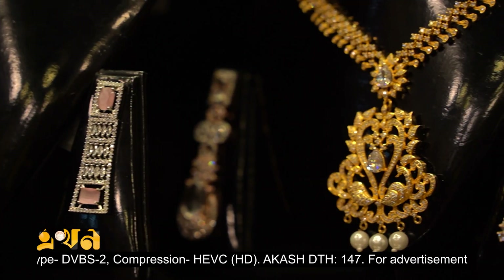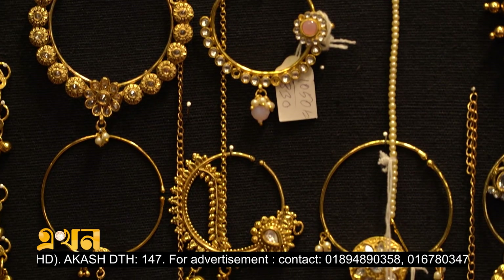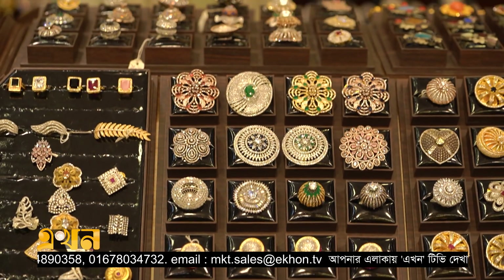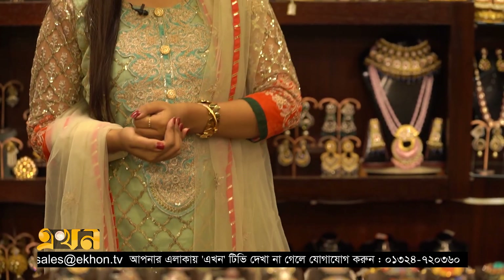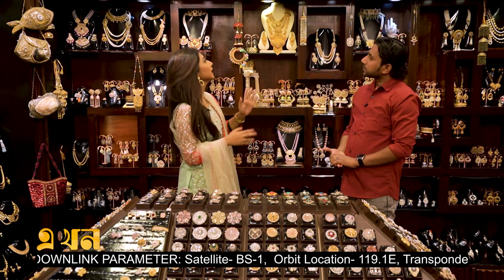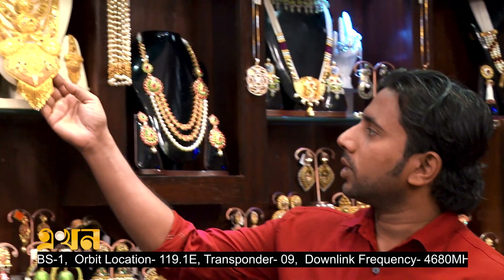Hello everyone, welcome back to my channel. This is an Indian product. It's a gold plate — a Meenakari cast. The gold color is bright, and you can see the same piece has a different look.